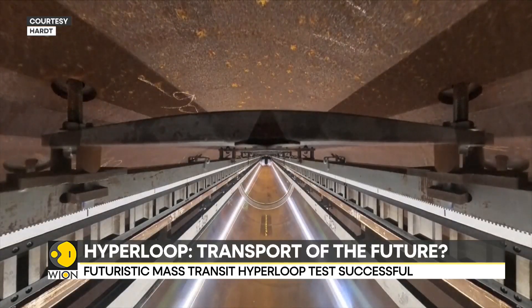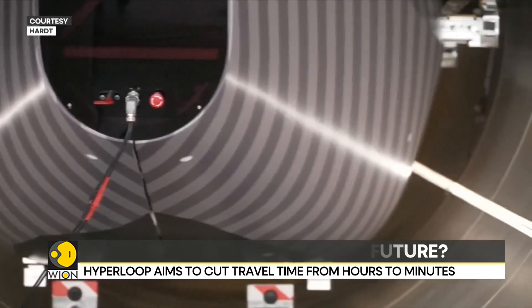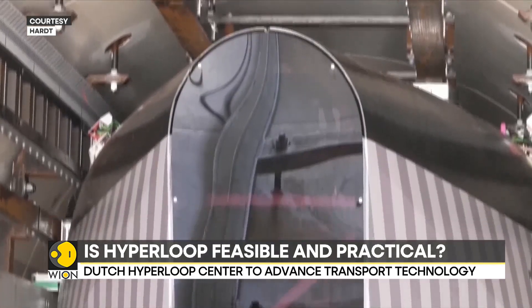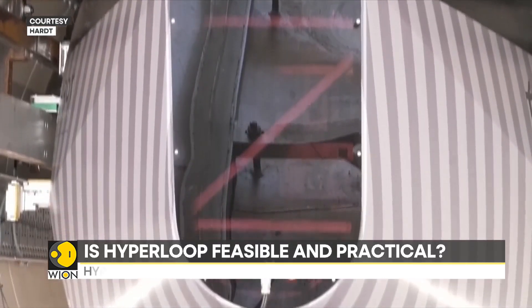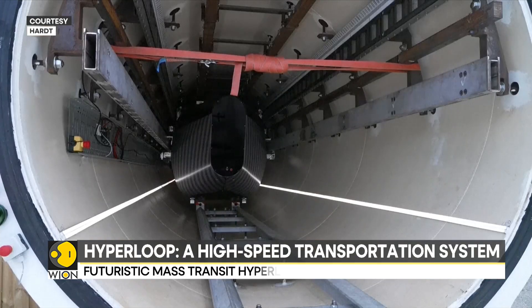Hyperloop was originally the brainchild of Elon Musk, who first proposed the idea more than a decade ago, suggesting it could shuttle passengers between San Francisco and Los Angeles in under half an hour. Subsequently, several companies around the world announced plans for pilot projects.